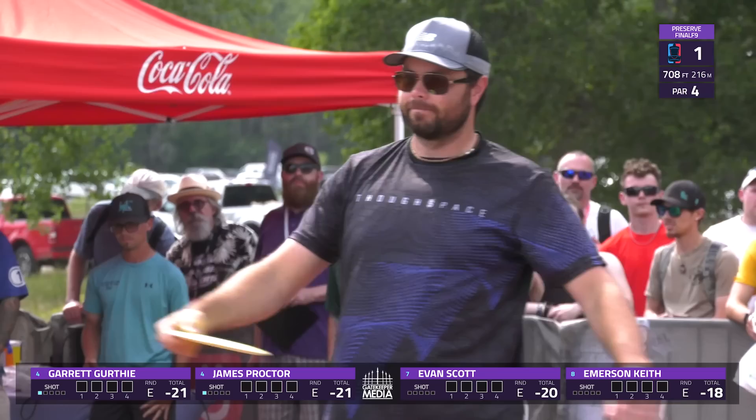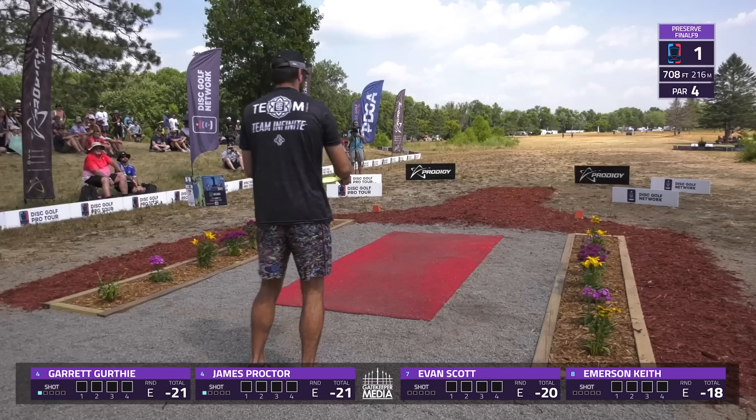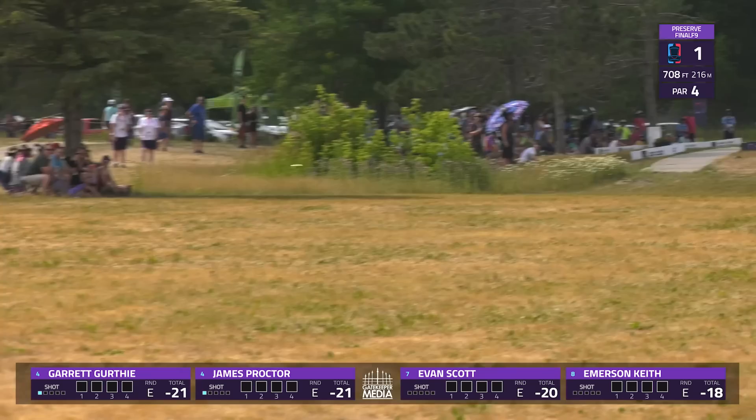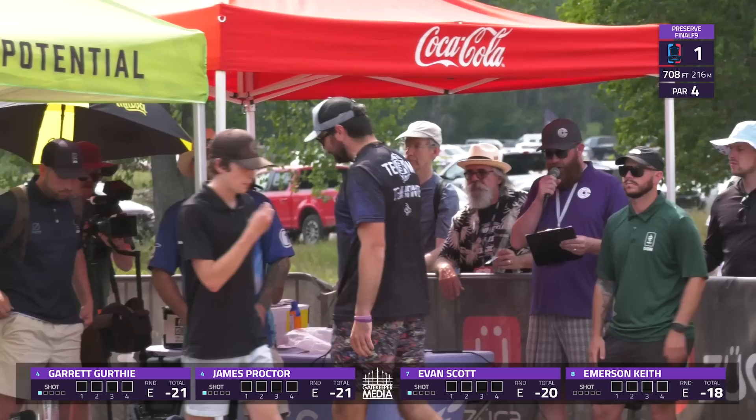Super fast ground play this week — not a whole lot of rain here recently, so lots of big skips. Once you get done skipping, you've got a chance to roll a little bit as well. There's a tailwind stabling some stuff out early, and with the foot traffic it's made everything just a little harder. Proctor takes the safe side to the right, making his upshot a little longer, but no OB stroke.